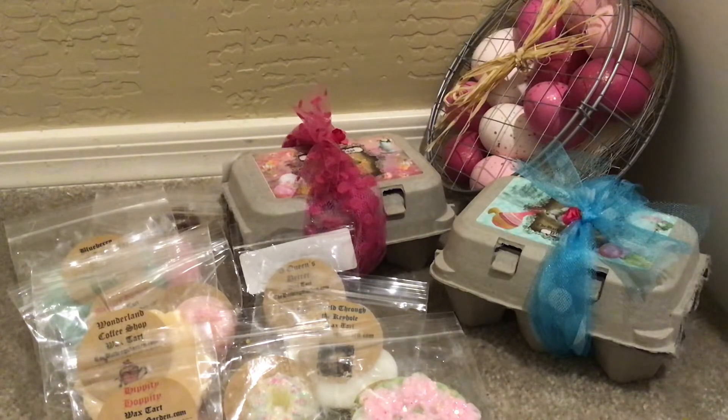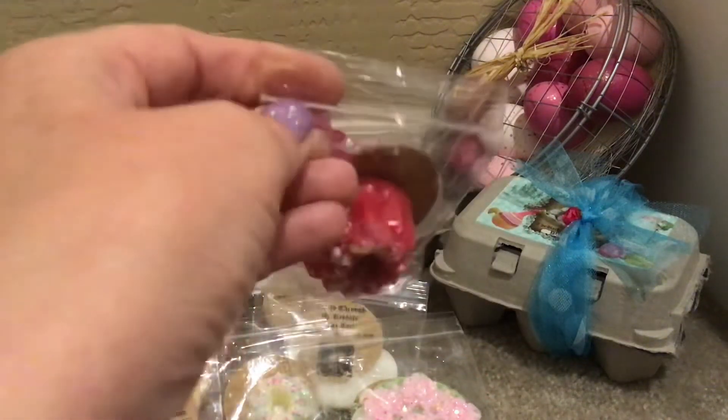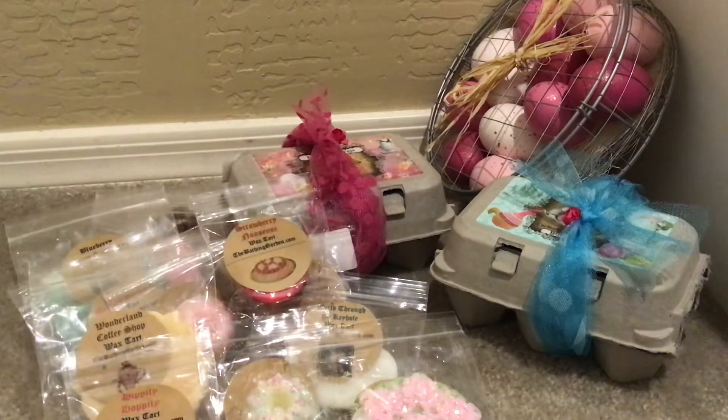The last sample is Strawberry Nonsense and I do not like this one at all. When I was smelling it I said it has to have zucchini bread in it. Sure enough — it's zucchini bread, strawberry jam, sun-ripened strawberries, cotton candy, and French vanilla. I cannot get on board with zucchini bread; to me it smells like dirty feet and Fritos, and I can't get past it. This will find a new home.